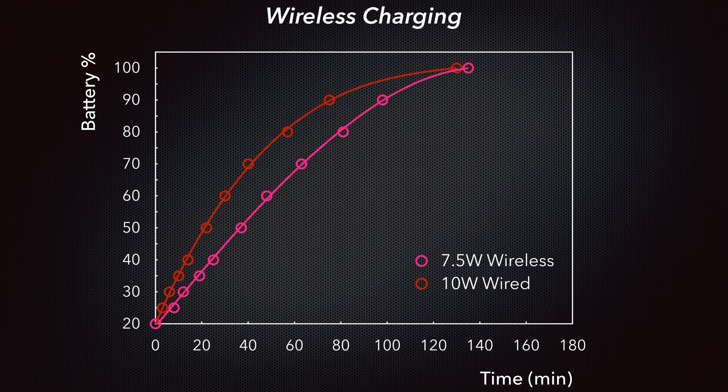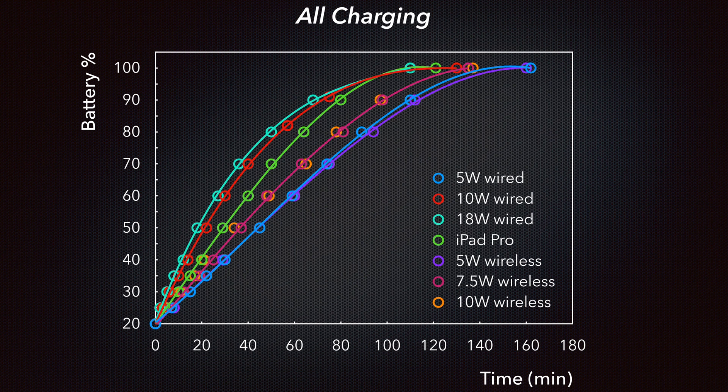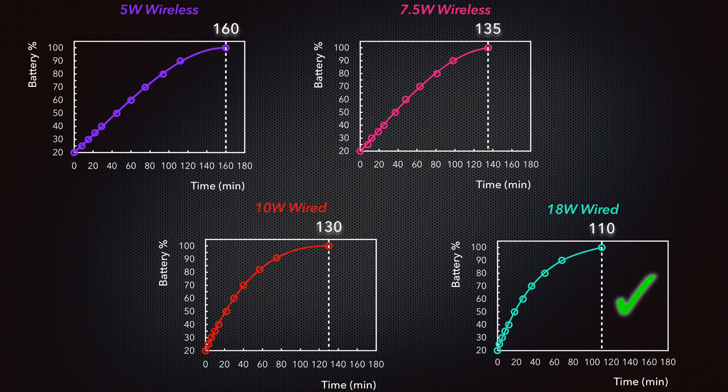If we combine all of the data from Part 1 and Part 2, we can see the full range of charging times between the wired and wireless solutions available for your iPhone XS. Looking over all the results from both studies, the 18W wired charger is still the clear winner for overall charging time and charging onset time, but the 10W charger, or the currently available 12W charger, and the 7.5W wireless charger are still clear contenders for being the best charging solution for your iPhone, depending on whether you're looking for a quick charge or to fully charge your iPhone.